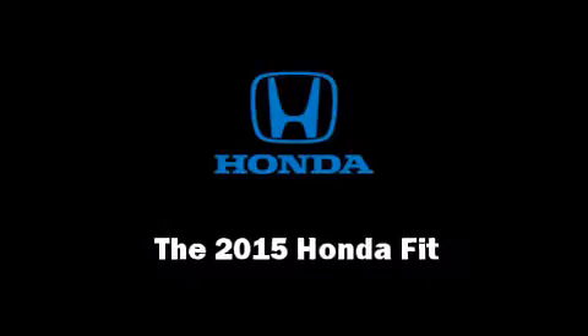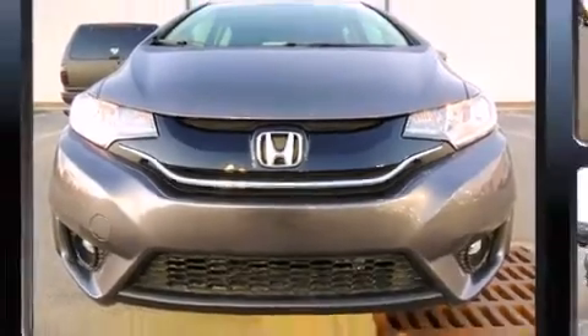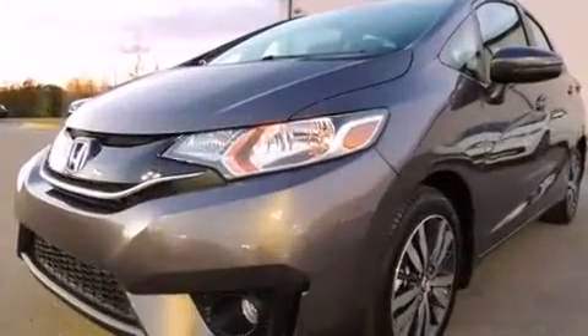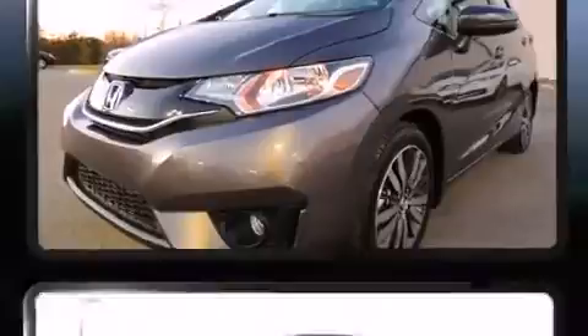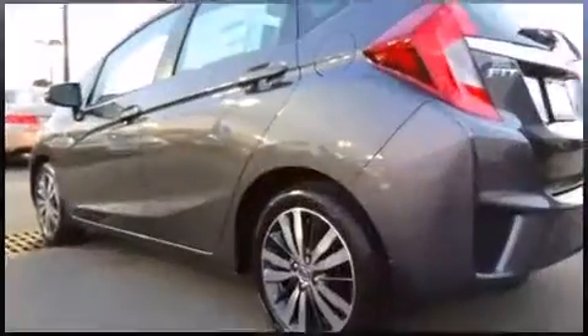Outstanding design defines the 2015 Honda Fit. This four-door, five-passenger hatchback leads among competitors in its segment. It features a front-wheel drive platform, an automatic transmission, and an efficient four-cylinder engine.